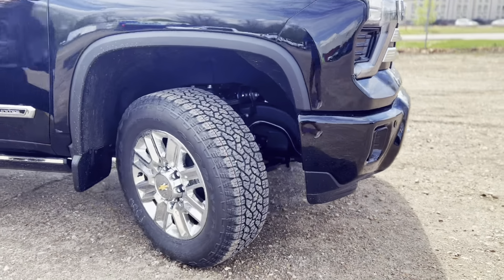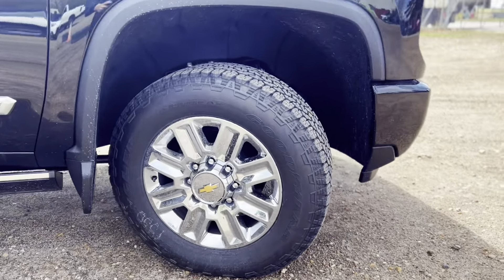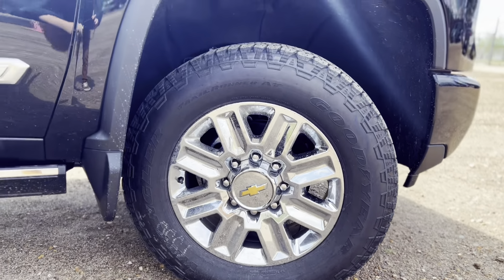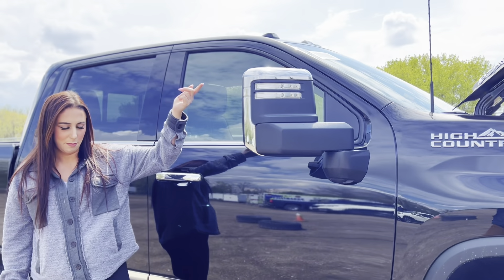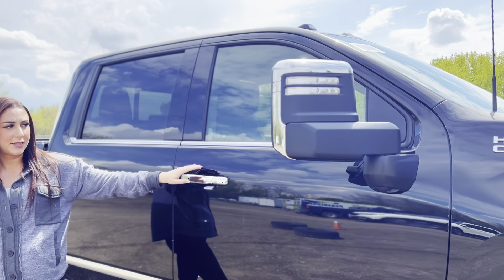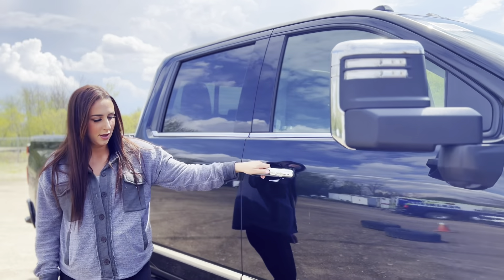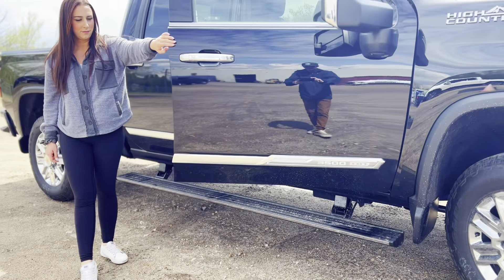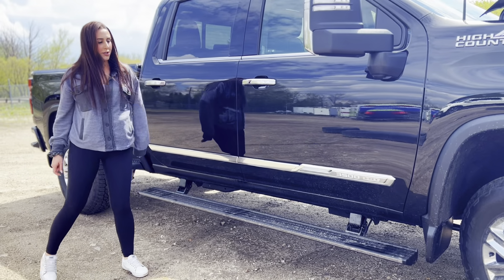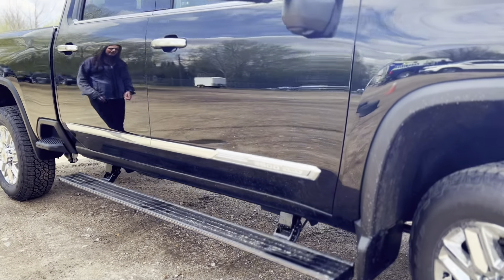20-inch rims on this one. You are going to have power mirrors — these do have blind spot monitoring in them — as well as keyless entry on either side of the truck. Some power boards, and the new badging on the 2024s running along the cab there.